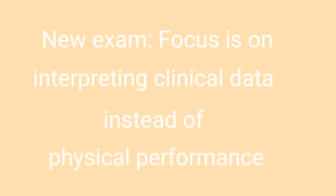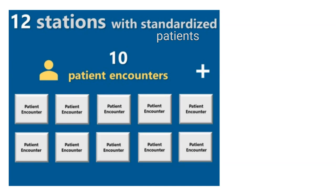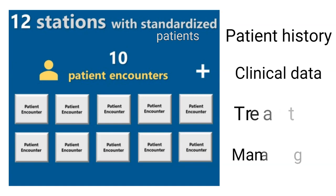With the new blueprint, the focus has shifted towards interpreting clinical data rather than the collection of data or physical performance of skills. In total, the new exam will consist of 12 stations. All 12 stations will include a standardized patient. In 10 of the 12 stations, candidates will undergo patient encounters focusing on patient history, clinical data interpretation, and treatment and management.